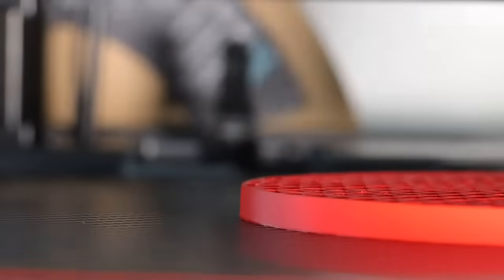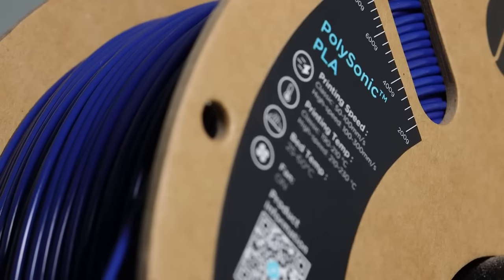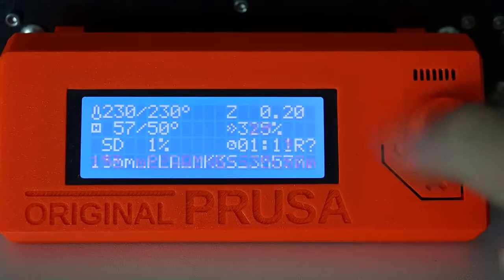Introducing Polysonic PLA, the future of high-speed 3D printing. Say goodbye to compromise and hello to innovation. Polysonic PLA is engineered to exceed all expectations and push your 3D printer to the limit.